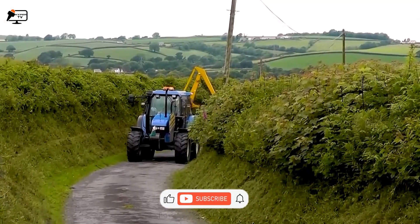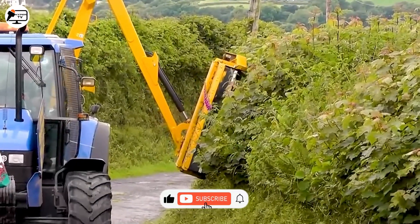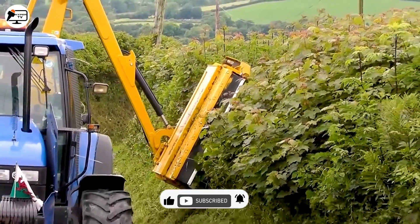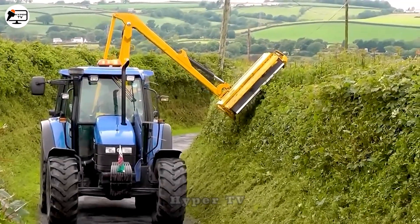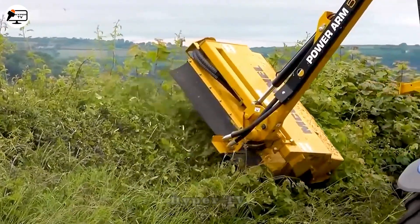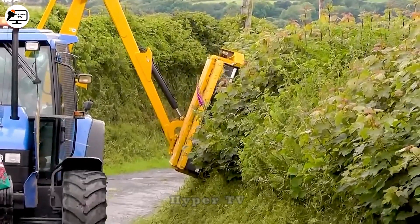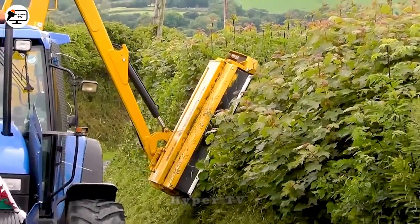The TS-100, a compact hedge trimmer, has won the hearts of many farmers for its convenience, ease of use, and affordability. Its cutting blade can rotate up to 270 degrees, allowing for easy shaping and trimming of hedges to achieve desired designs. In the United States, the TS-100 is widely popular for its creative and personalized approach to hedge design.